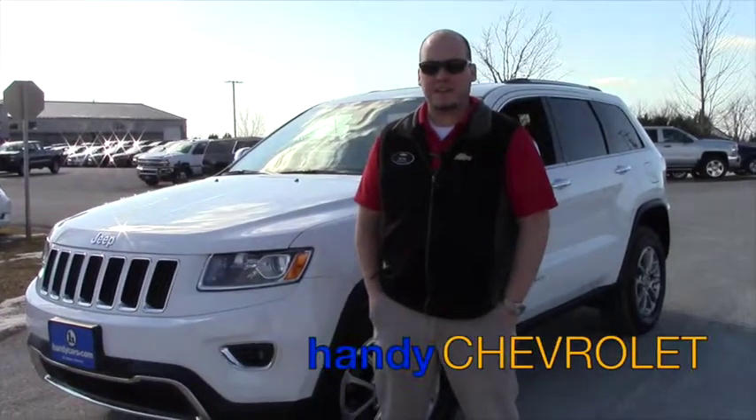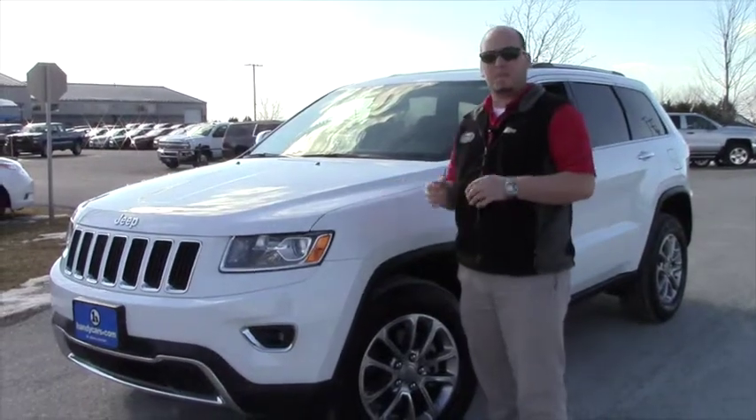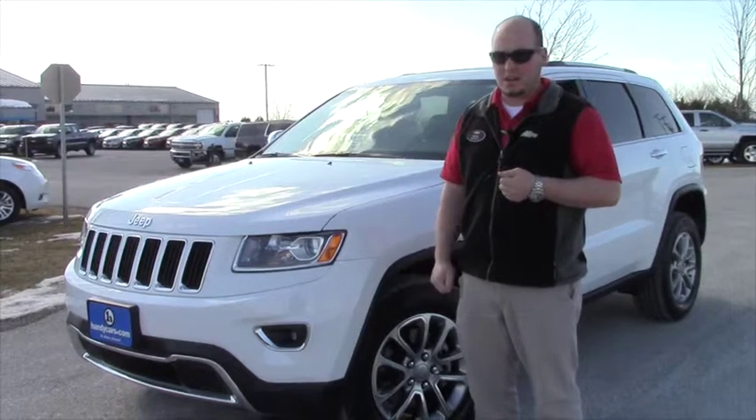Hey Lindsey, my name is Seth Fletcher with Handies. I just wanted to send you this video. I know you've been waiting for it for a couple days. It's been in reconditioning, just came out, fresh out of the shop.